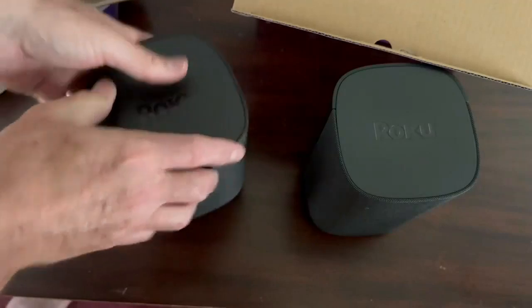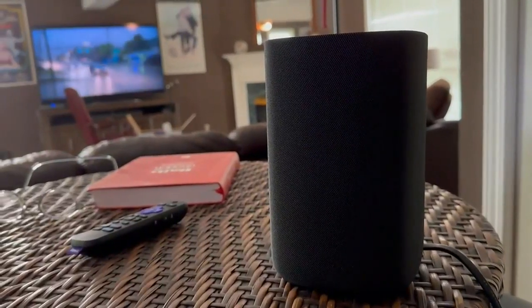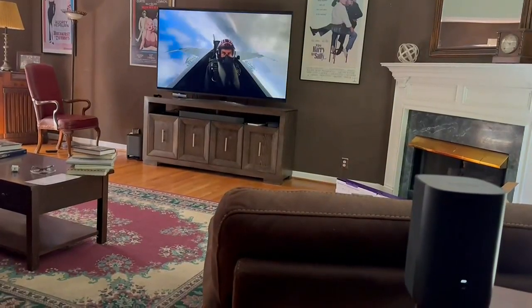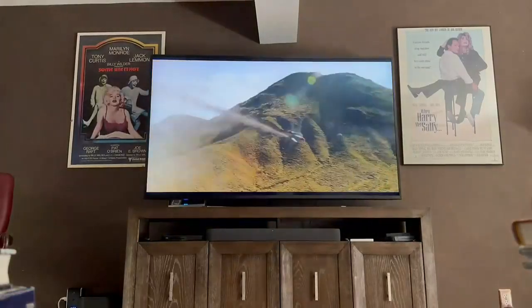And finally, we add a pair of rear speakers that prioritize sound effects like music and rain falling. These are also wireless. Once it's all put together, it sounds a lot like a movie theater experience.